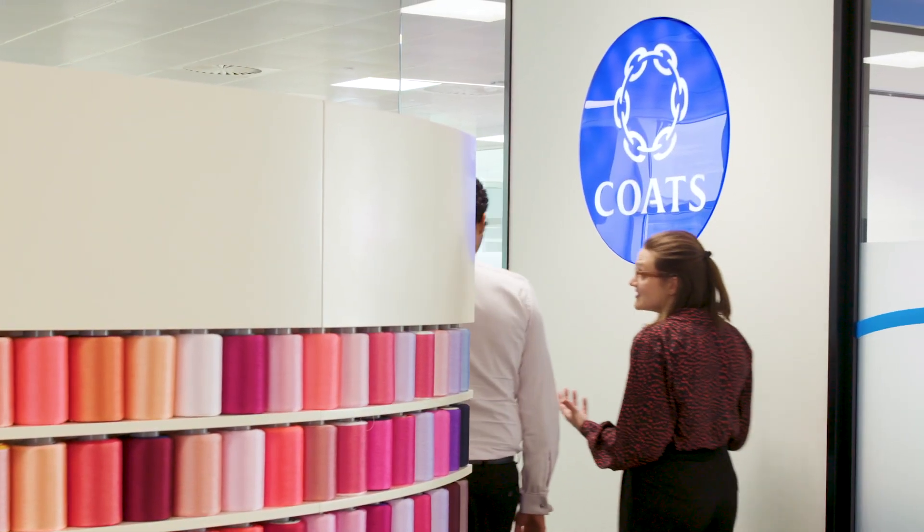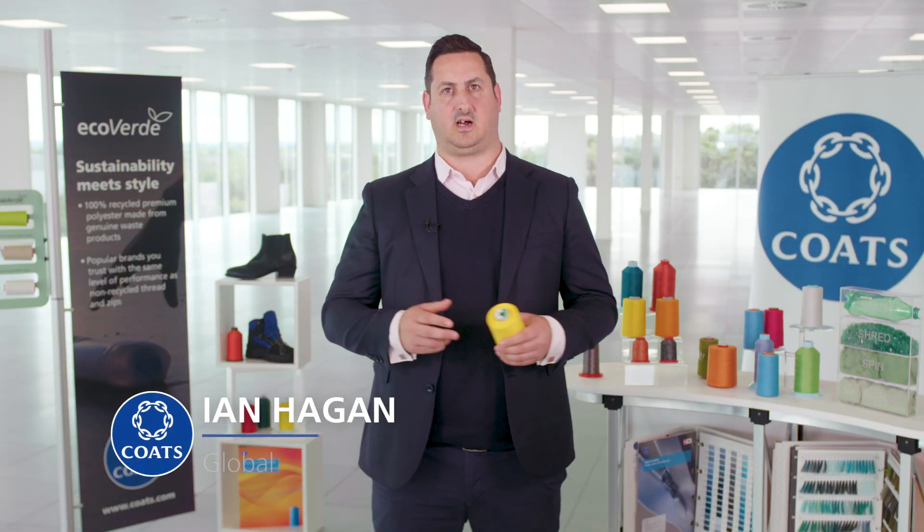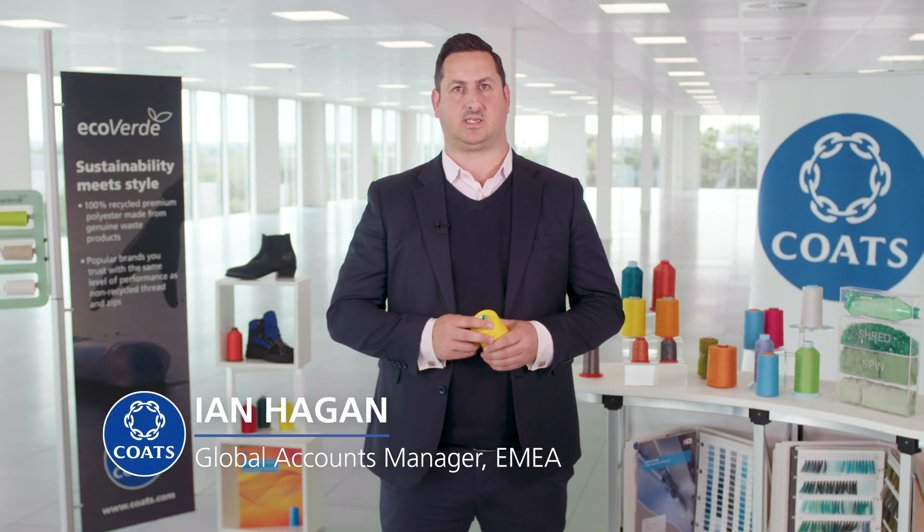Here at Coates, sustainability is sown into our future. We're working hard to meet the seven key targets outlined in our first ever sustainability report, and that starts with the threads we produce.